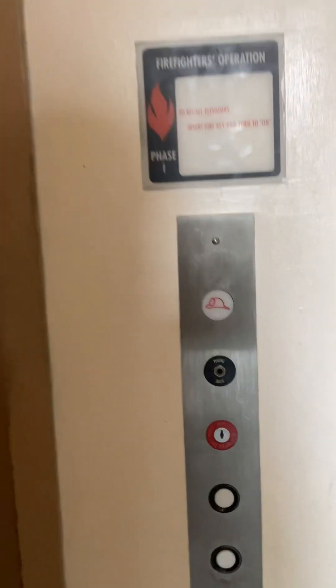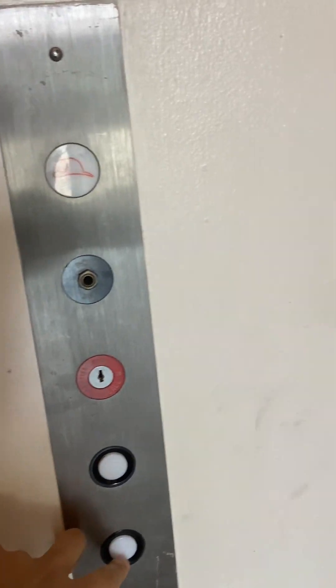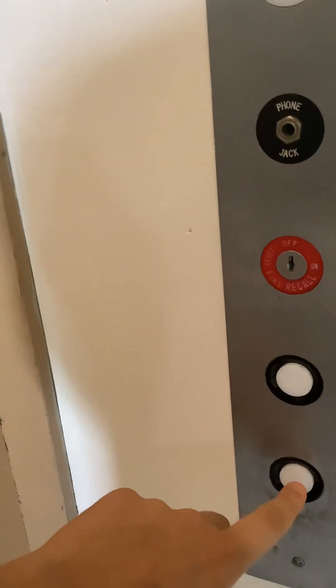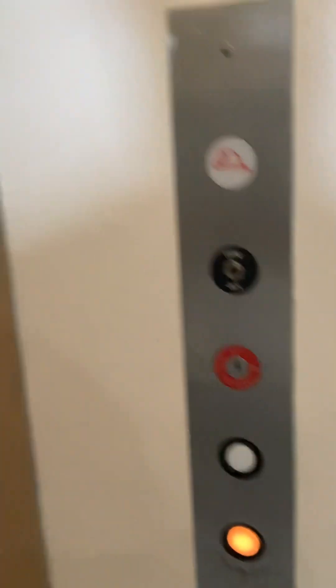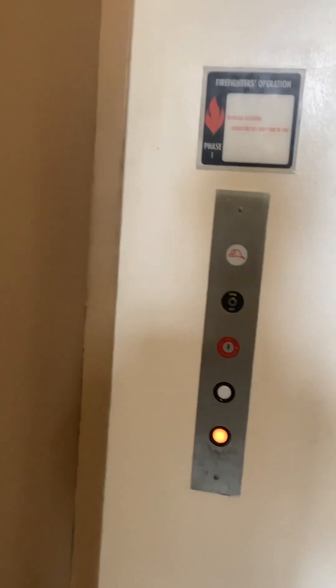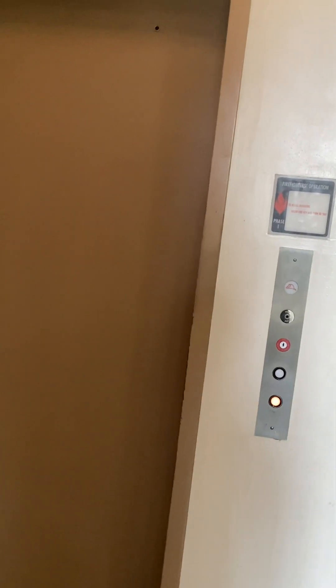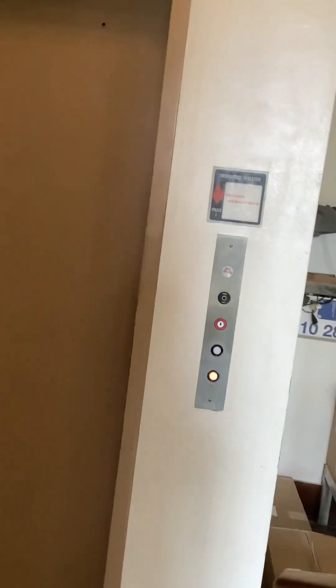This is the elevator at the 355 South Main Street office building in Franklin, Ohio. It's an Esco elevator — yeah, three floors only.